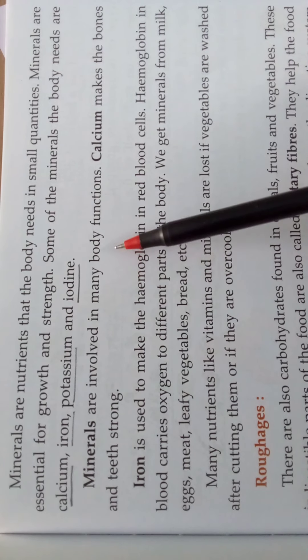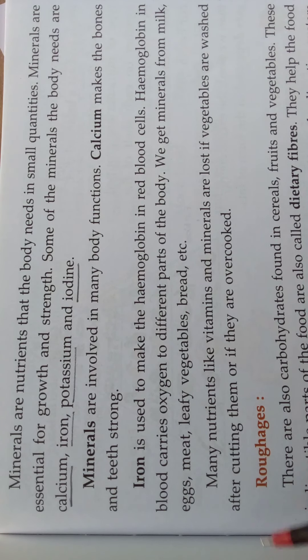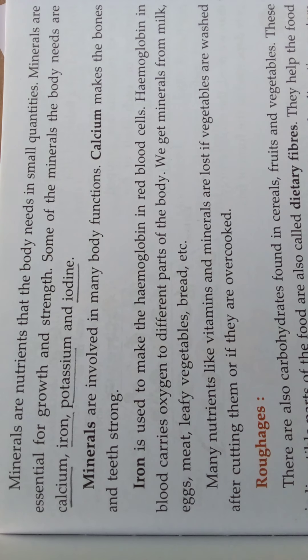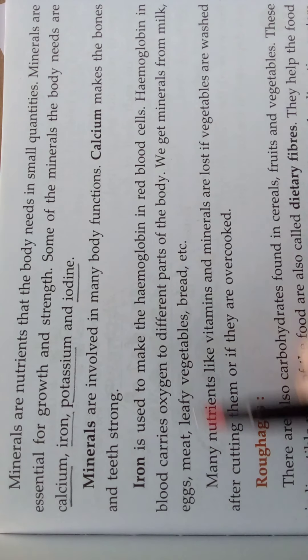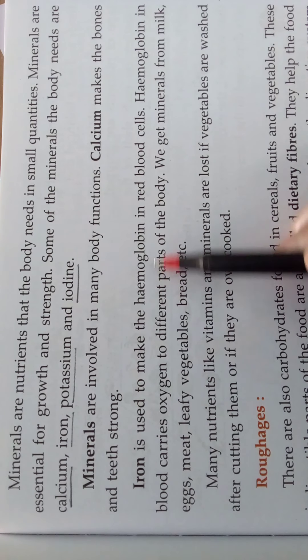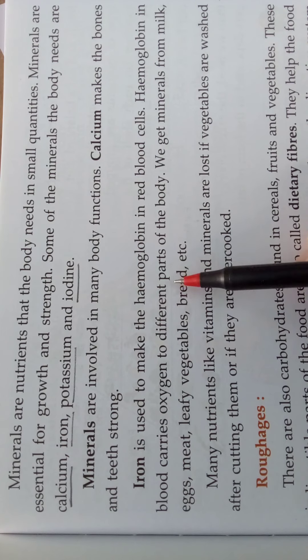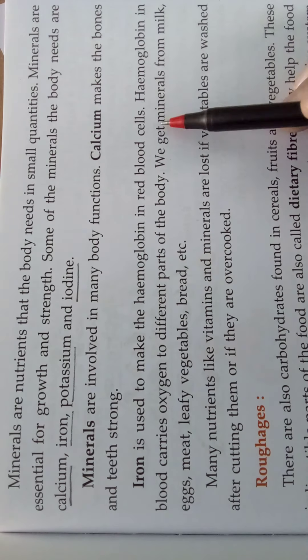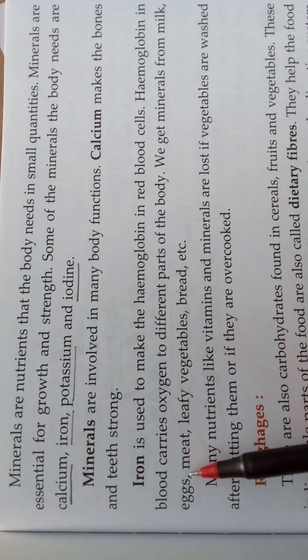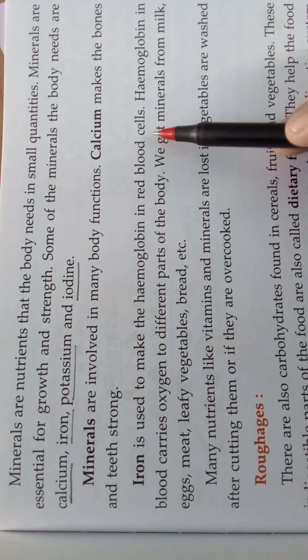Minerals are involved in many body functions. Calcium makes the bones and teeth strong. If we are not taking calcium-rich food, our teeth will become weak — even biting a soft apple could cause problems. So for our teeth to become strong, we should eat more calcium-rich foods. Iron is used to make hemoglobin in red blood cells. Hemoglobin is the red pigment in our blood and it carries oxygen to different parts of the body. Iron is used to make hemoglobin in red blood cells.